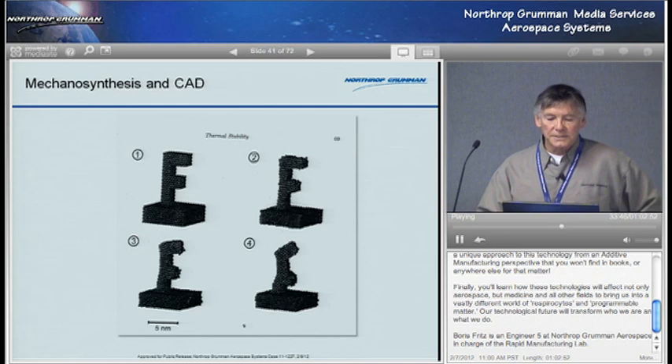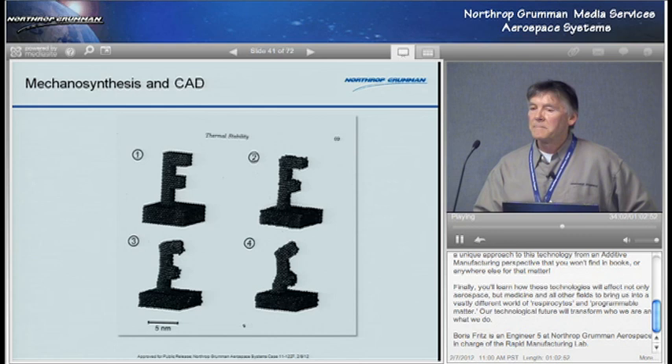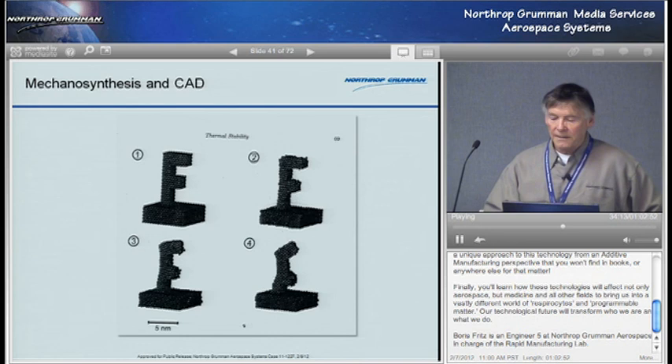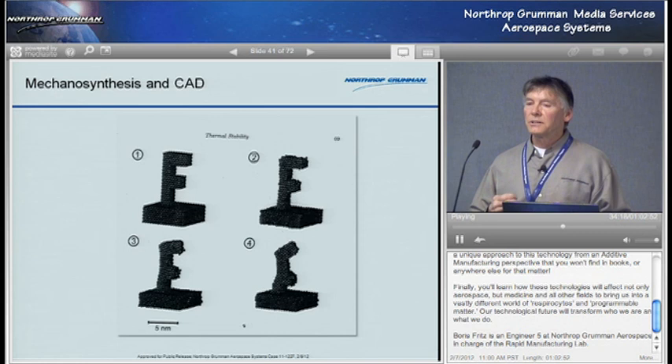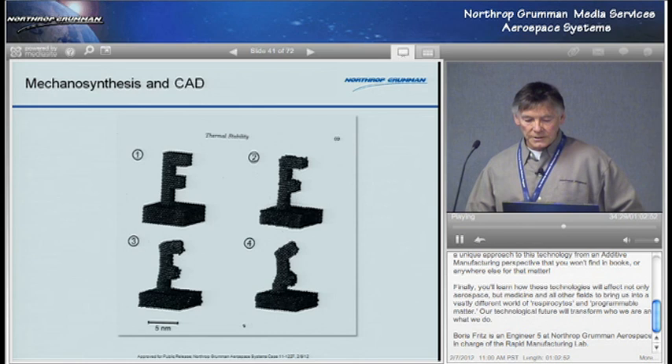This letter F is never going to look that clean in the real nanoworld. What you see at zero Kelvin — absolute zero, minus 459 degrees Fahrenheit — would look clean. But bring it up to 300 Kelvin, room temperature, and the letter F doesn't look so good. The reason is Brownian motion jiggling all over the place. So if you're going to make mechanical things in the nanoworld — machinery and that sort of thing — you have to take this constant jiggling into consideration.